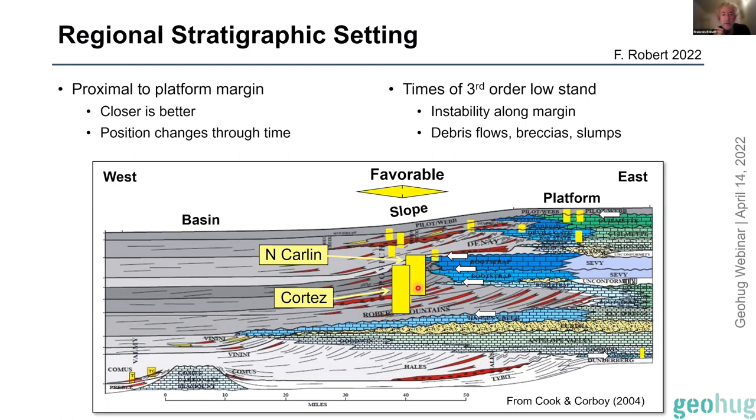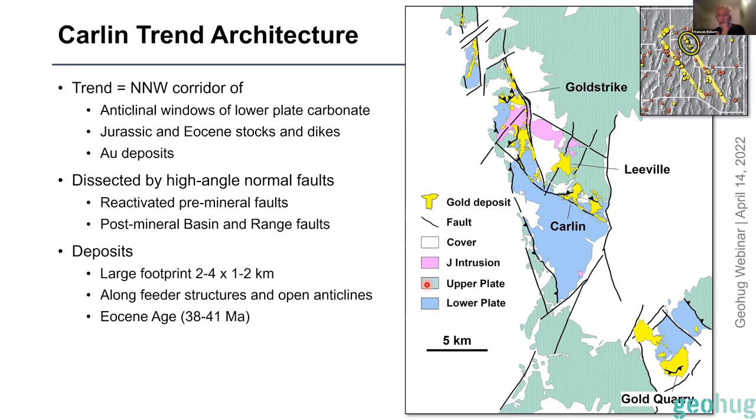We'll use the north Carlin trend as our representative example of the architecture of the districts. Basically the map shows the productive part of the Carlin trend — in the favorable dirty carbonate rocks. What you're looking at are siliciclastic rocks that form the upper plate to the Roberts Mountain thrust — these are basin rocks transported about 100-plus kilometers to the east and placed structurally above the favorable carbonate rocks shown in blue. The upper plate siliciclastic non-reactive rocks are in green, while the blues and purples are the favorable host rocks below the Roberts Mountain thrust.